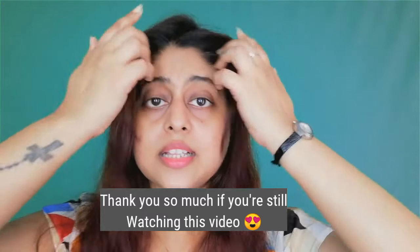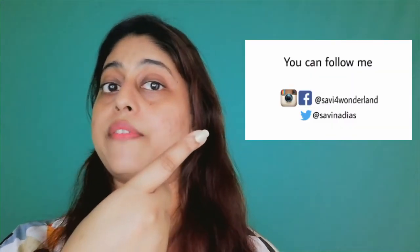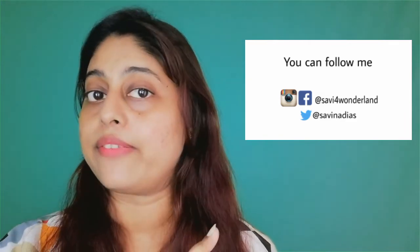If you're still here, don't forget to watch my last video. I'll also put the link of the new phone I'm using — I'm recording on the Honor 9N. It's a must-buy phone. The front camera has a blur effect for selfies, the volume is great, and you can pinch the screen to make YouTube videos look bigger. Thank you so much for watching. Don't forget to subscribe if you haven't. You can follow me on Instagram at Savi4Wonderland, on Twitter at SaviNadies, and like my Facebook page Savi4Wonderland.